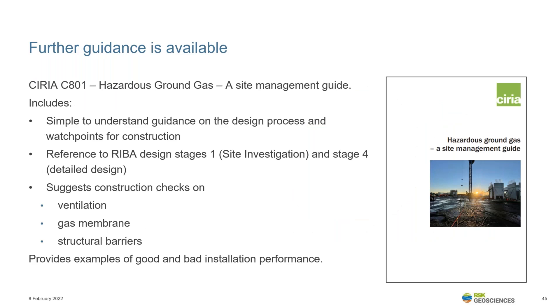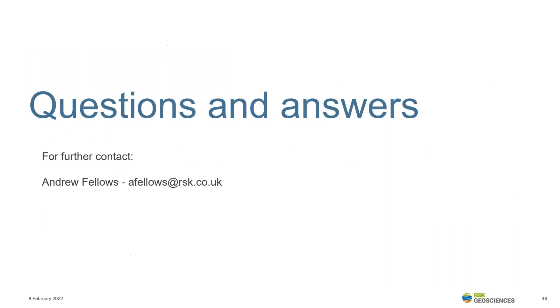There is further guidance available — in January, the CIRIA C801 document was issued and is intended to support the construction industry with this process. The document is a necessary reference point for developers during project planning and construction, and includes consideration of many of the issues covered in this presentation. Thank you very much for listening, and I'm happy to take any questions now.